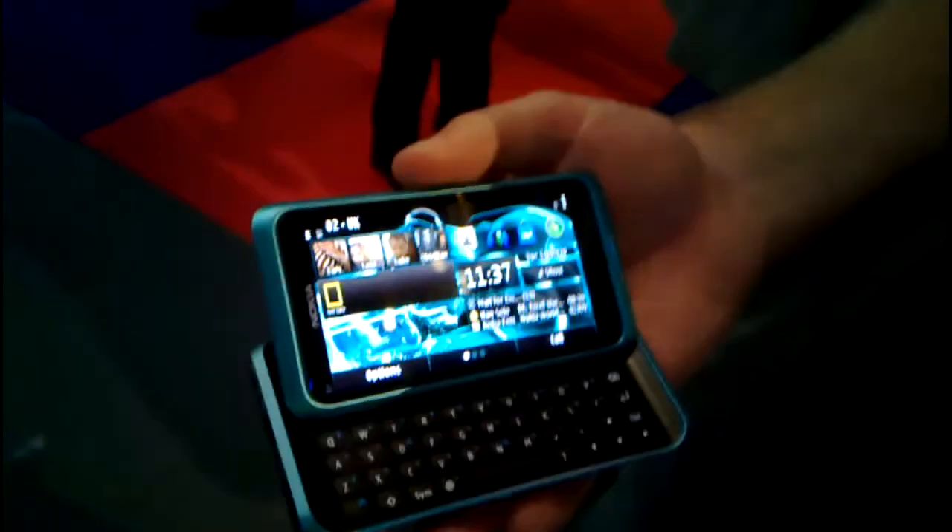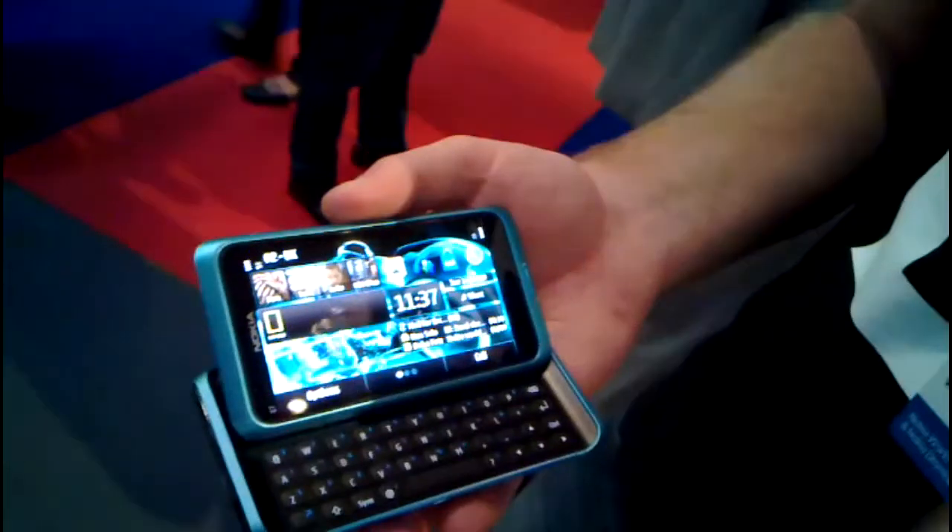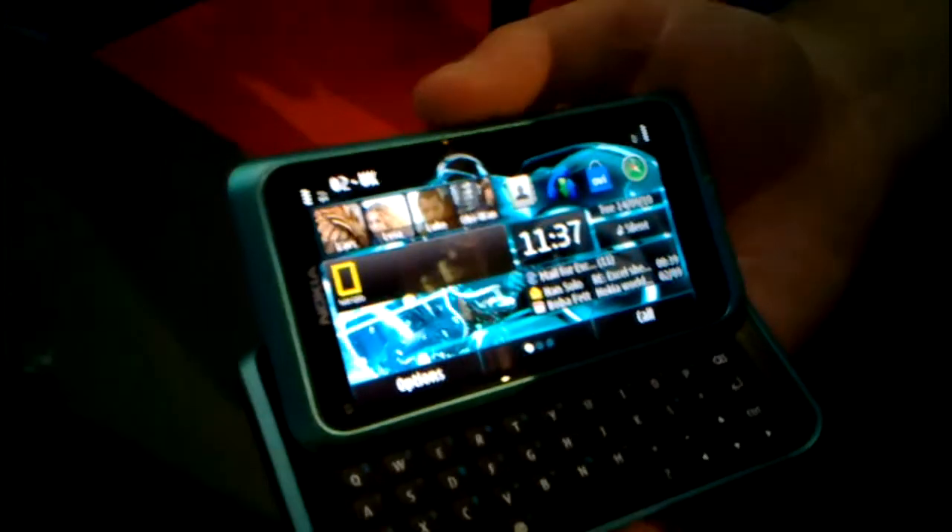New Nokia E7. What we're pitching is the ultimate business smartphone, and this is for a number of reasons.